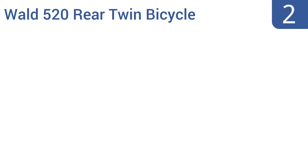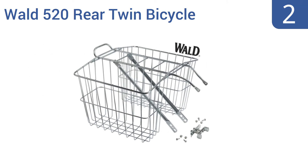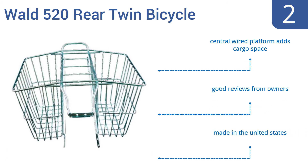At number 2, the pannier-style design of the Wald 520 rear twin bicycle carrier basket allows you to load your bike up with plenty of poundage. The dual compartments help to keep your bicycle balanced as long as you evenly fill the baskets, so this is a great choice for longer trips. The central wide platform adds cargo space and it gets good reviews from owners. It's made in the United States.